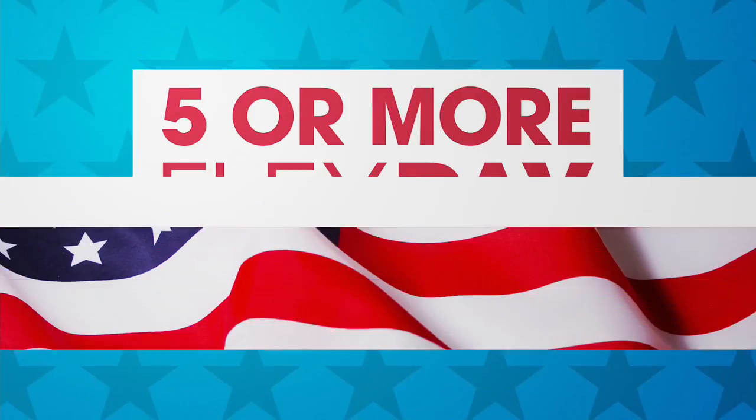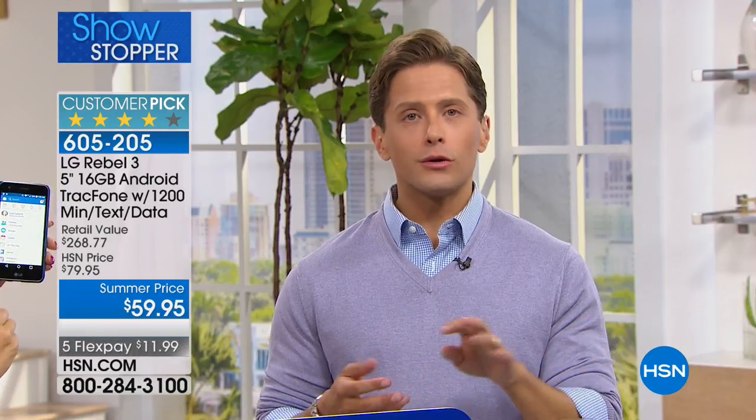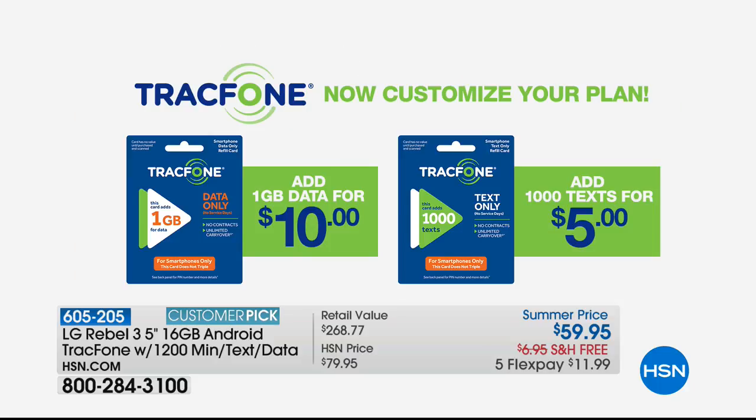For anybody out there who is a triple-minutes-for-life TracFone customer — you're holding on to an old phone with an old operating system and old cameras because you don't want to lose your triple minutes benefits. TracFone has gotten rid of the funky math with triple minutes, but they've made it just as affordable. The old triple-minutes plans: 400 triples to 1,200 — it was $99.95 for 1,200 minutes, 1,200 texts, and 1,200 data. With your new plan, it is also $99.95 for 1,200, 1,200, and 1,200 — and you're getting a brand new phone. Now for the first time, instead of being on triple minutes, you can customize your plan moving forward. If you need more data, you don't have to buy more talk minutes. A minute is a minute whether you call Indiana or India, New Mexico or Mexico.